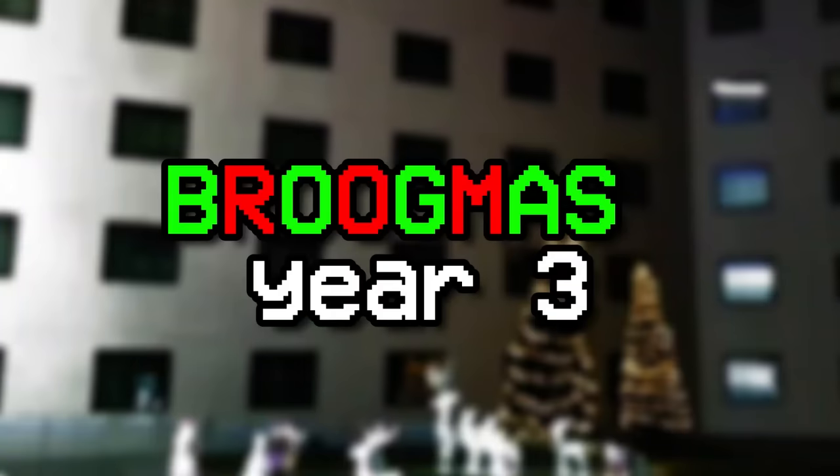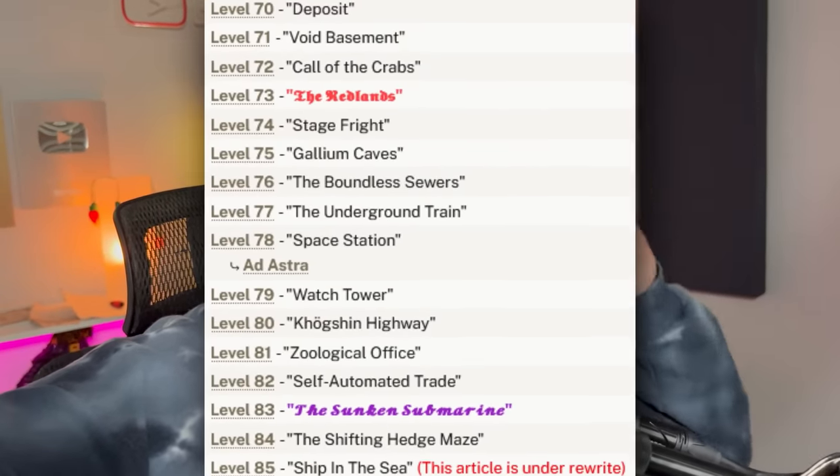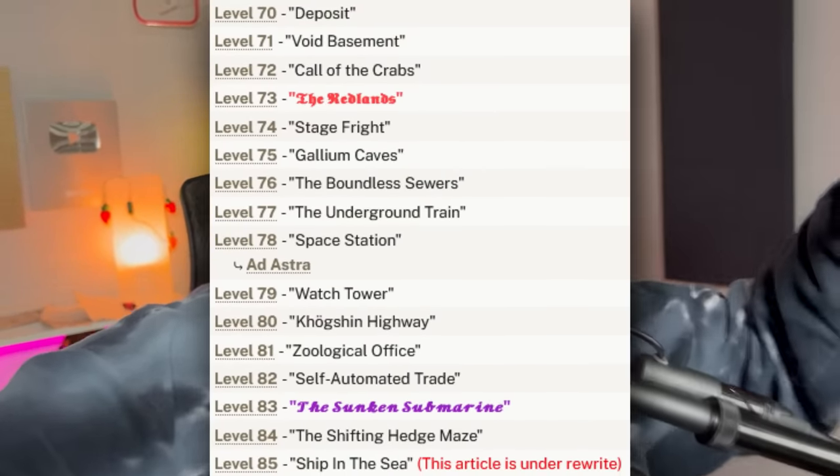Ladies and gentlemen, it is that time of year again — Broogmas is back for year number three! For this Broogmas I'm gonna be going over levels 70 through 85, so 15 levels in a row, and I'm gonna be uploading every single day. There'll be a Broogly video every day — you can catch them and watch them whenever. It's gonna be amazing.